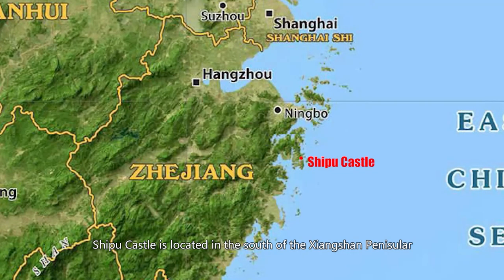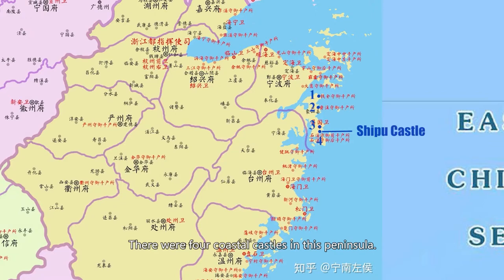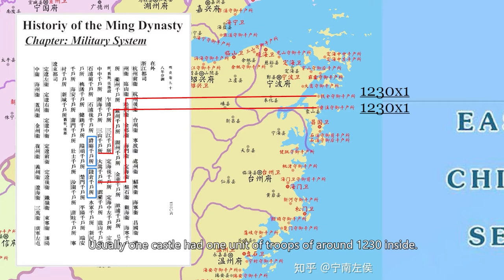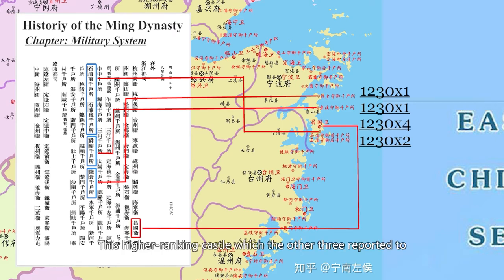Shipu Castle is located in the south of the Xiangshan Peninsula, which historically belongs to Ningbo Municipality. There were four coastal castles in this peninsula. Usually one castle had one unit of troops of around 1,230 inside, but in Shipu Castle two units of troops were stationed here, which reflected its importance. The high-ranking castle, which the other three reported to, had four units of troops inside. All together, there were eight units of troops stationed in the Xiangshan Peninsula — that's about the size of 10,000.